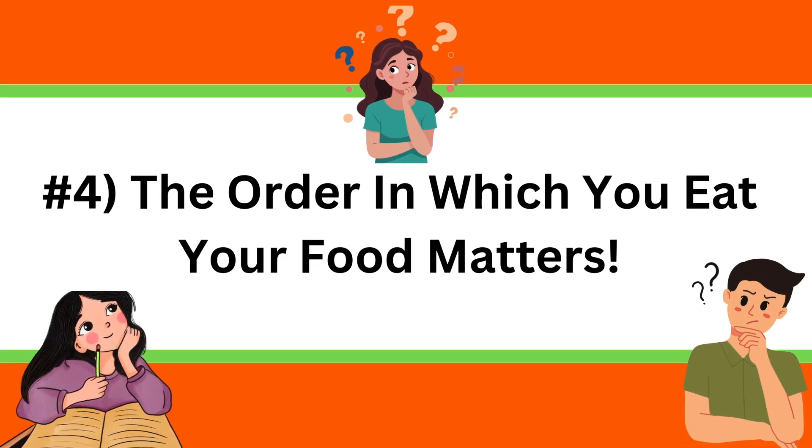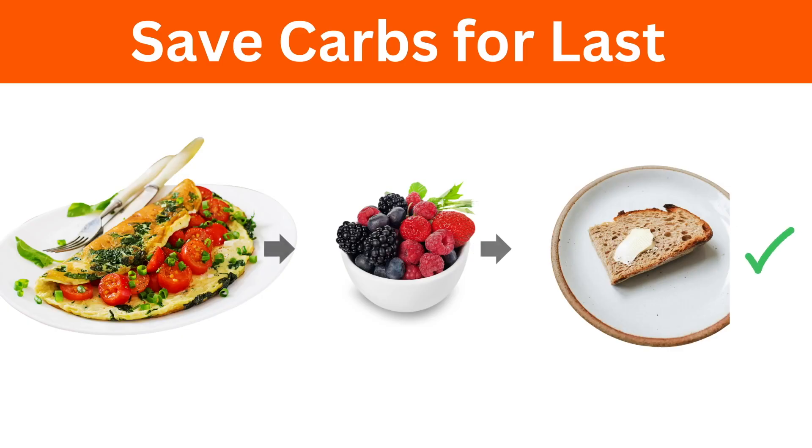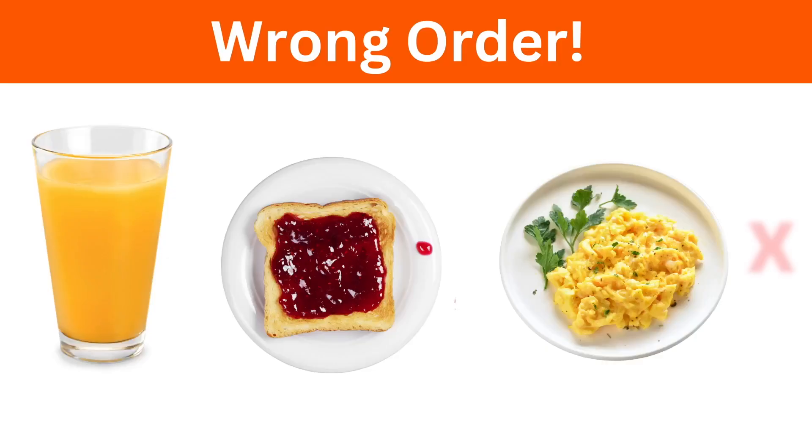Lesson number four is that the order in which you eat your food matters. If you eat a carb first, you'll immediately spike your blood glucose. Whereas if you have protein, fat, and fiber first and save your carb for last, you'll have much more stable blood sugar. When I go out for breakfast on weekends, I have an omelet first, then some fruit, and save my toast with butter for last — my glucose stays under 140. You definitely don't want to start with orange juice, which immediately spikes blood sugar, followed by toast with jam, and then eggs at the end — your blood glucose will already be quite high.